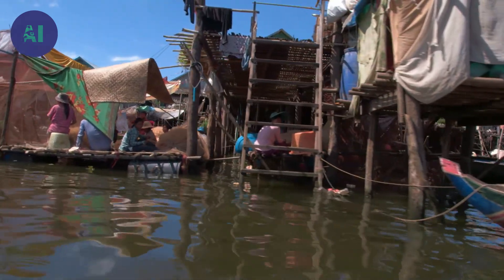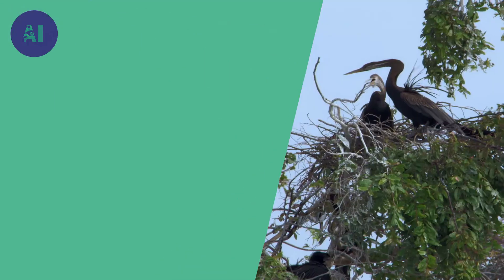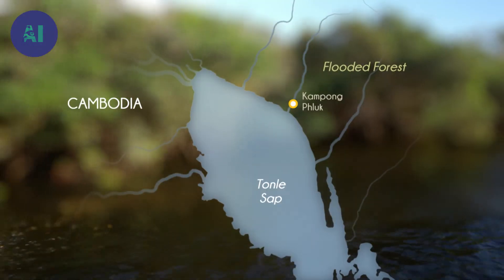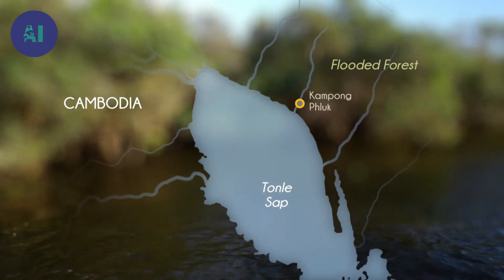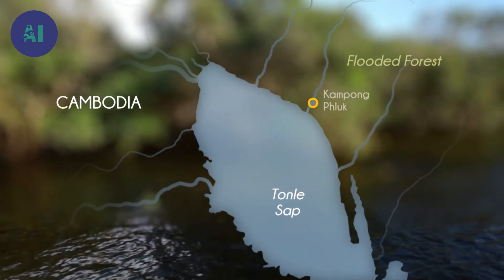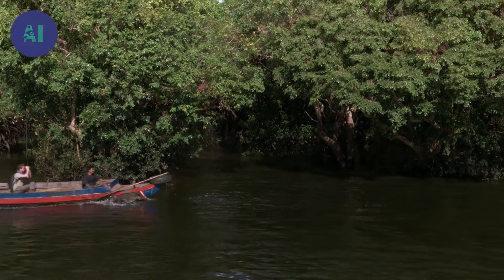On an assignment for the World Conservation Society, biologist Simon Mahoud sets out from Kompong Fluke for the flooded forest, the most unusual ecosystem throughout the whole of Tonle Sap. Covered in water for several months of the year, this remarkable forest is able to survive thanks to vegetation equally well adapted to life underwater as in the air.